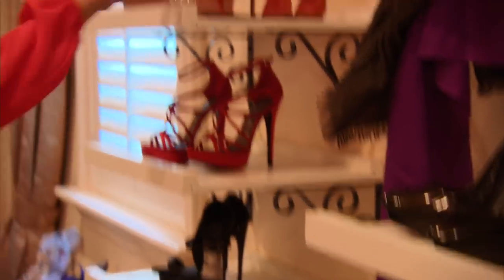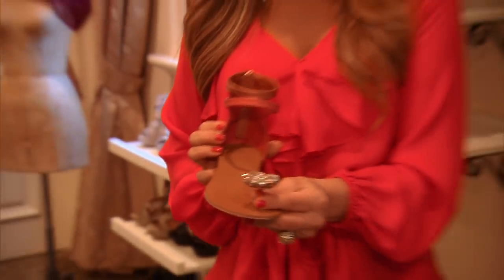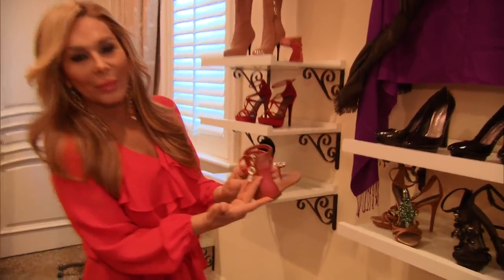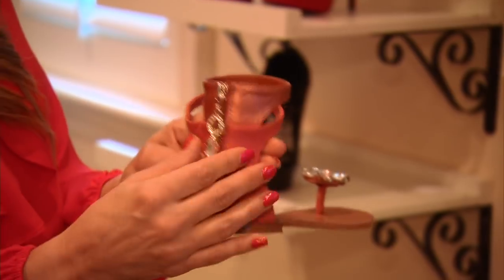One of my other favorites is, believe it or not — I know I'm known for my high heels — but these flats are amazing. I like to call this the new idea of a toe ring because you have beautiful embellishments, and of course you have my logo on the back, and I love this because it's got nothing more than what I love: diamonds.